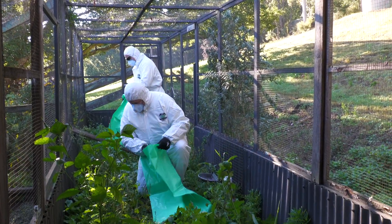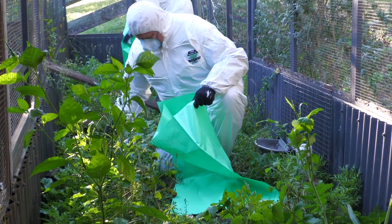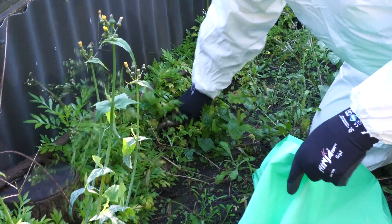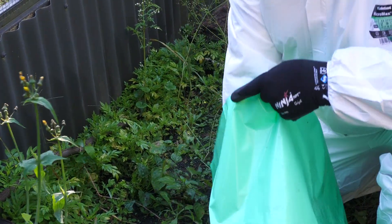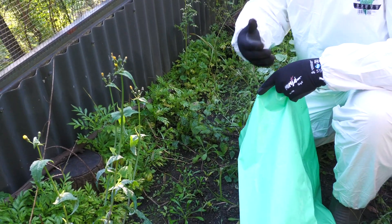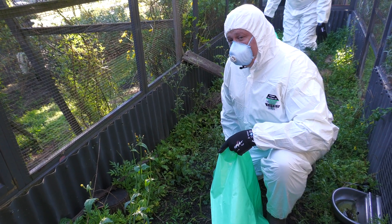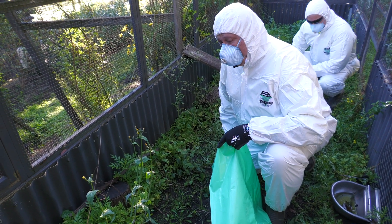We make sure we get right down and get the roots out and bag it. Eventually, we're going to be going through here and removing the top few inches of soil as well, just to make sure all the seed is taken away. We're going to be managing the site and watching it. Believe it or not, the seeds, if they're buried, can last 20 plus years — so we've got a bit of a job ahead of us.